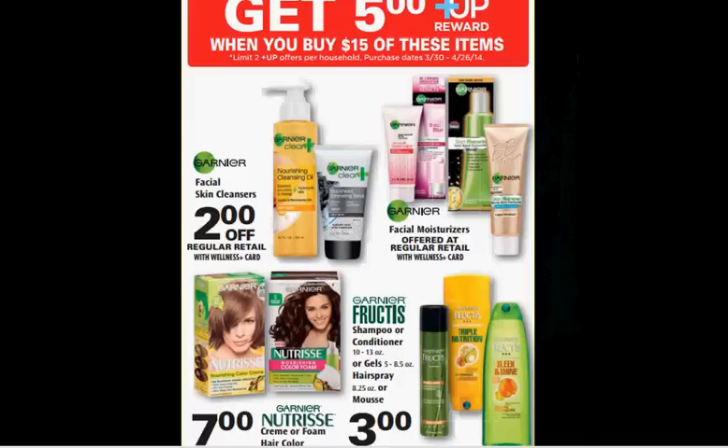When you purchase $15 worth of these Garnier items, you'll get a $5 up reward. If you get two of the shampoos or conditioners at $3.00 each, one Garnier Fructis Hairstyling Gel at $3.00, and one Garnier Nutrisse Cream or Foam Hair Color at $7.00, you can use two $1 off coupons for Garnier shampoo from your Red Plum of April 6th and one $2 off Garnier Nutrisse Hair Color from your Red Plum of March 2nd. You'll pay $12.00 out of pocket, get the $5 up reward — like getting each item for $1.75.